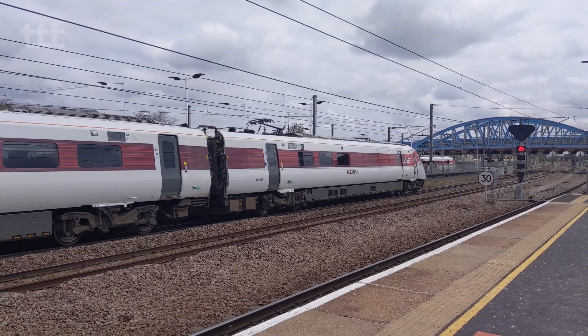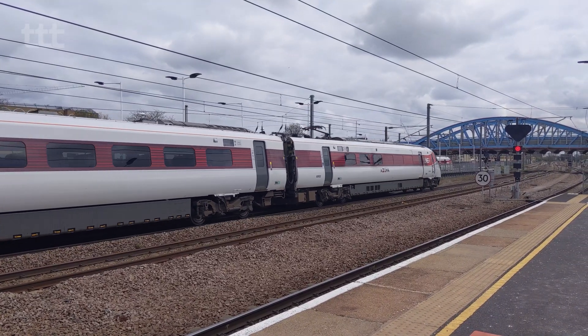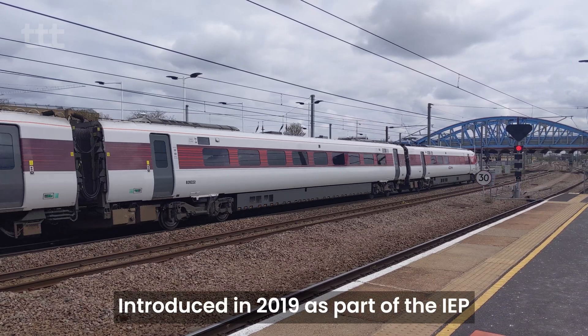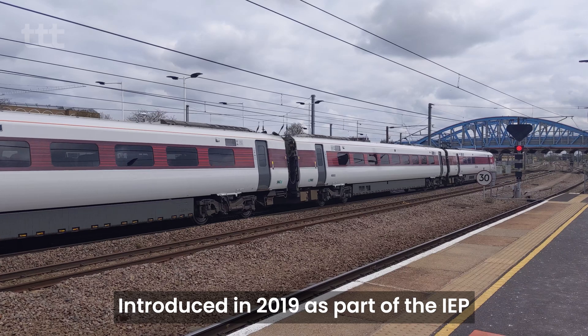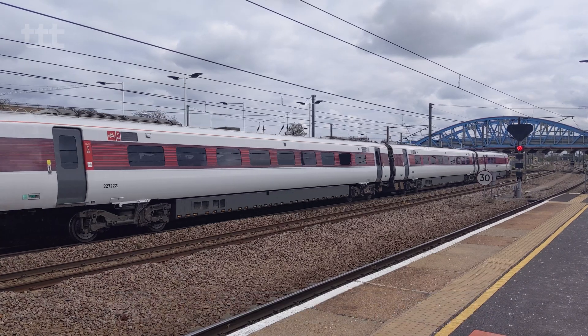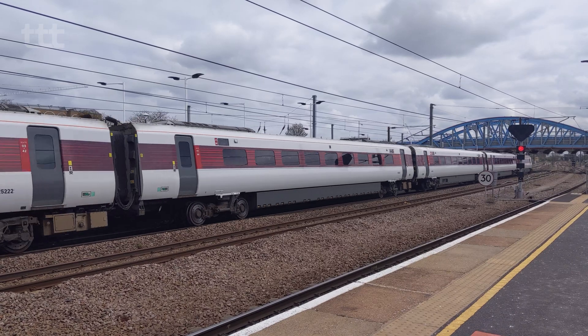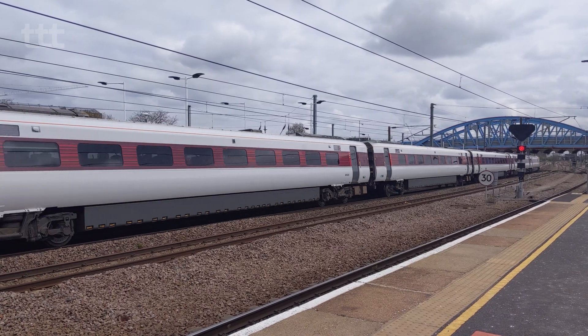The Class 801 electric multiple units are operated by London Northeastern Railway under the Azuma brand, and were brought into service in 2019 under the Intercity Express programme. Today, I'm taking a ride on one of LNER's Azuma services to give you a brief insight into the rolling stock.